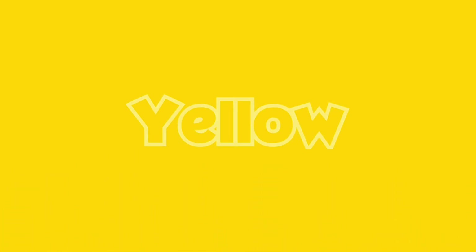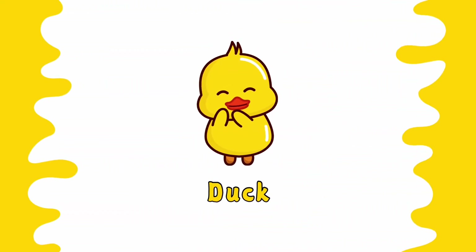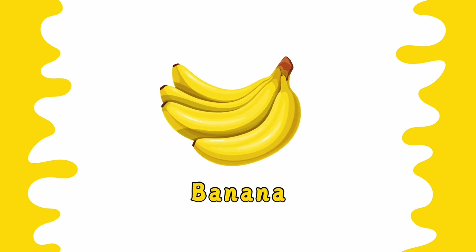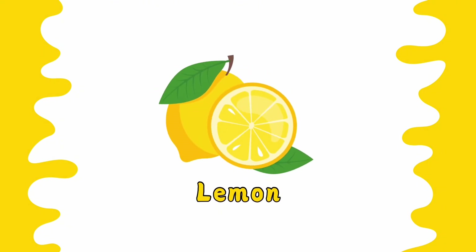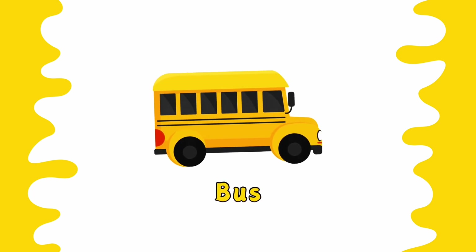This is yellow color. Duck is yellow. Banana is yellow. Sun is yellow. Lemon is yellow. Bus is yellow.